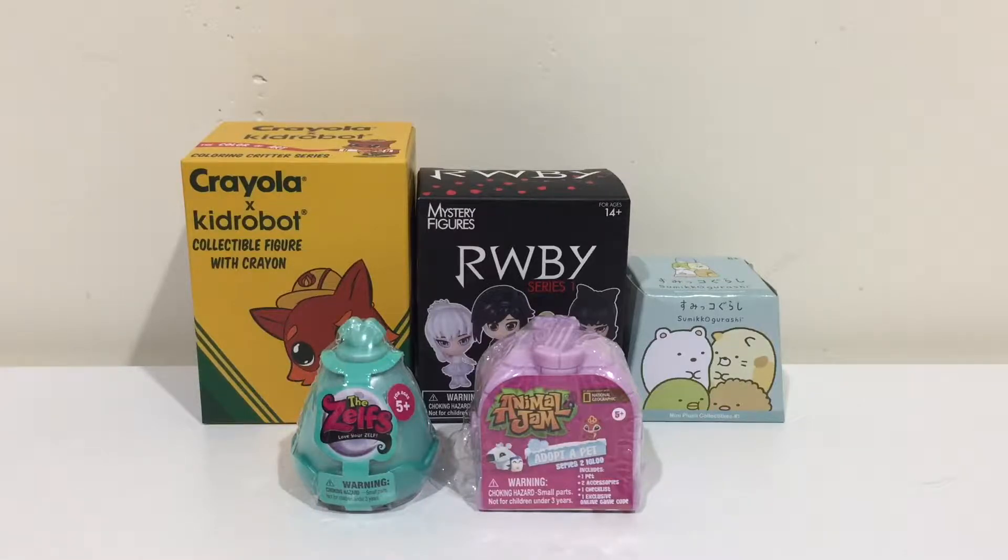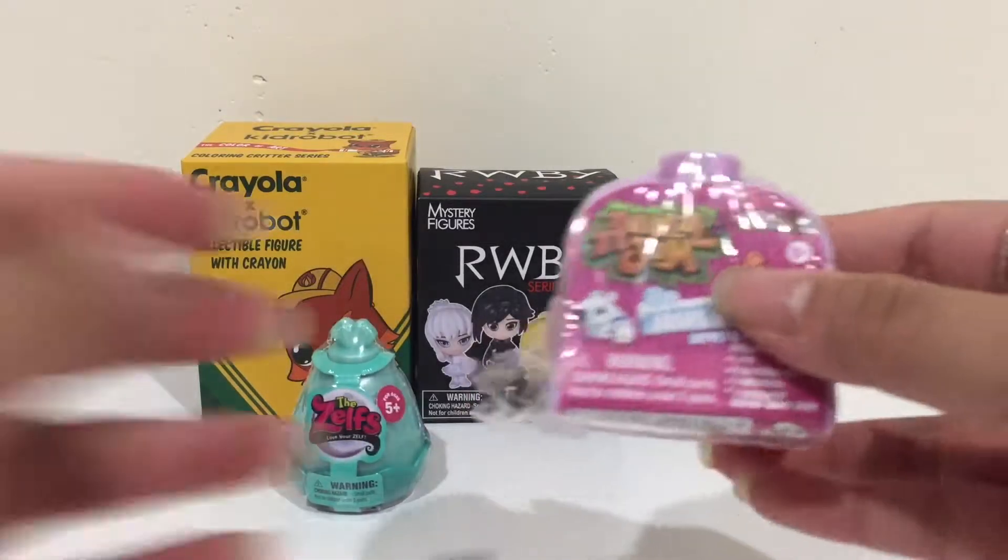Hi everyone, welcome to the very last part of my Blind Bag Marathon episode 5. These are the final 5 blind toys that I will be opening for you guys. If you haven't already checked out the other 2 videos, please go check them out where I opened 5 other toys in each one. Let's get started and open up these last ones.